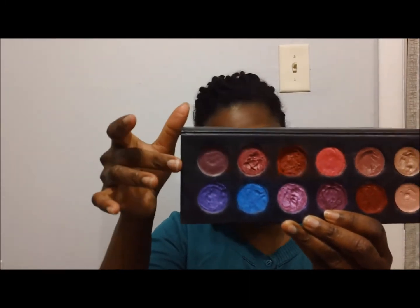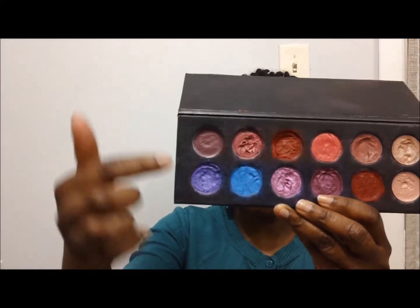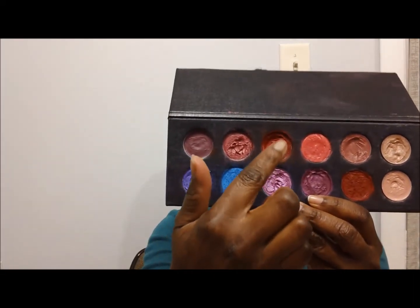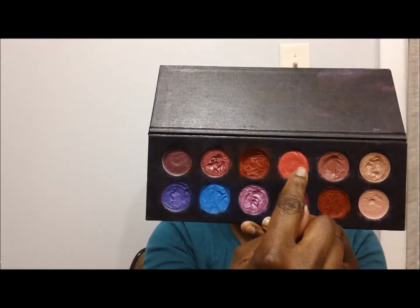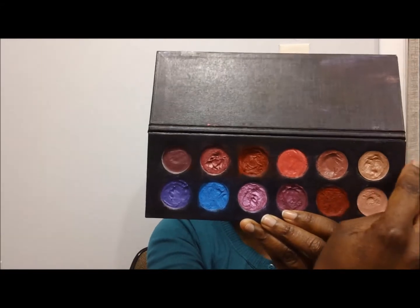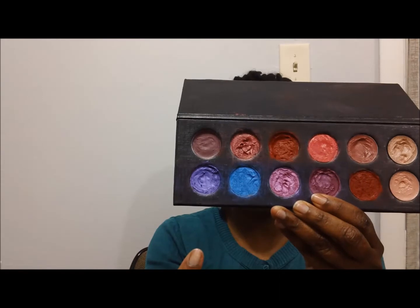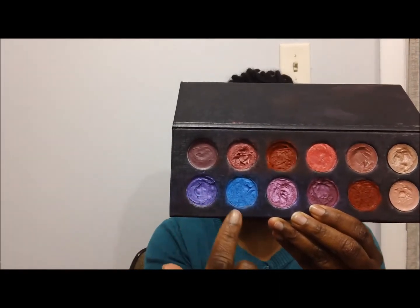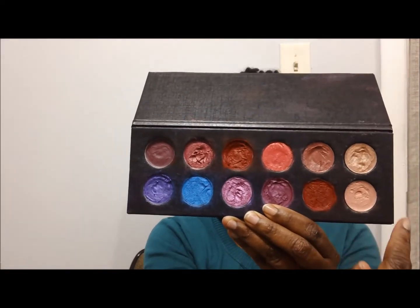From my right to left you have Precious Plum, Bubblegum, Runway, Kim the Vixen, Dynasty, and Naked. On the bottom you have my favorite favorite purple — Glam Royale, Frigid, Material Girl, Diamond Girl Trina, Runway, and Aristocrat. I will be swatching all of these so you can see what they look like on me, and you'll see pictures at the end.